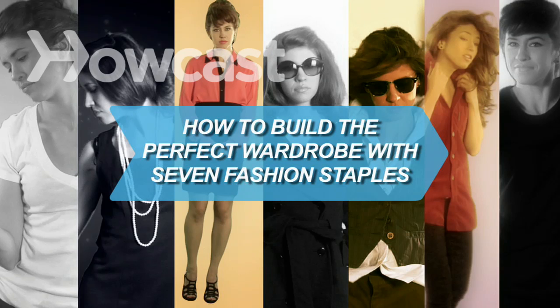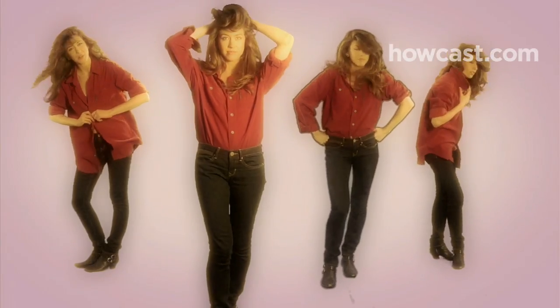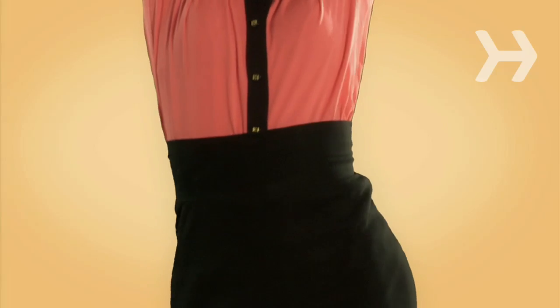How to Build the Perfect Wardrobe with 7 Fashion Staples. These pieces can be tweaked to match your personal style, but there's one thing they should all have in common: a perfect fit.